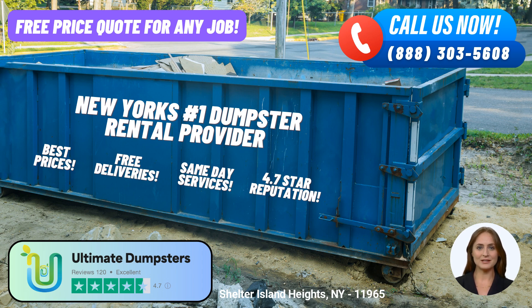Thank you for choosing Ultimate Dumpsters, your trusted partner for roll-off dumpster rental service in Shelter Island Heights, New York. We look forward to serving you and helping you with all your waste management needs.